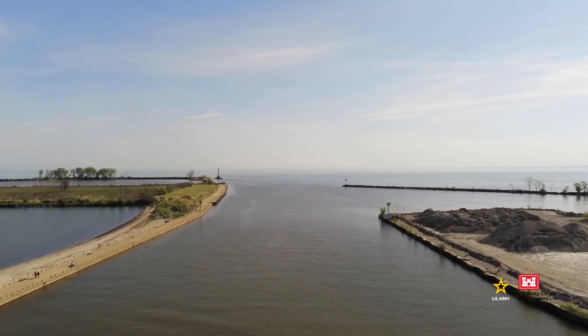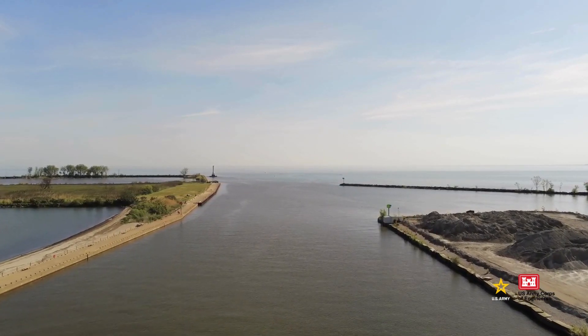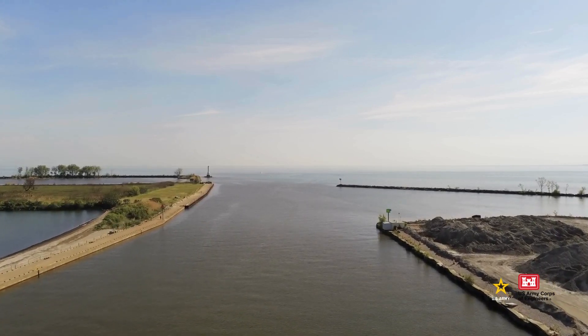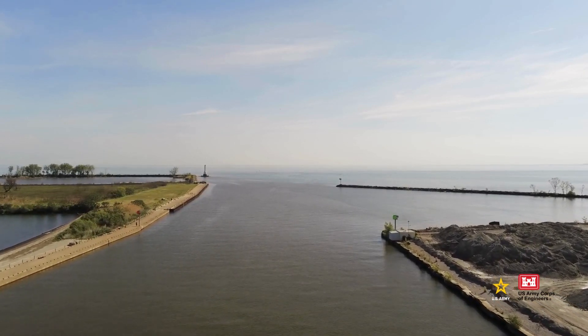But where the rivers meet the lakes, natural currents erode shorelines and deposit sediment in the federal navigation channel. Over time, they build up into mounds known as shoals that can block the movement of boats and ships.